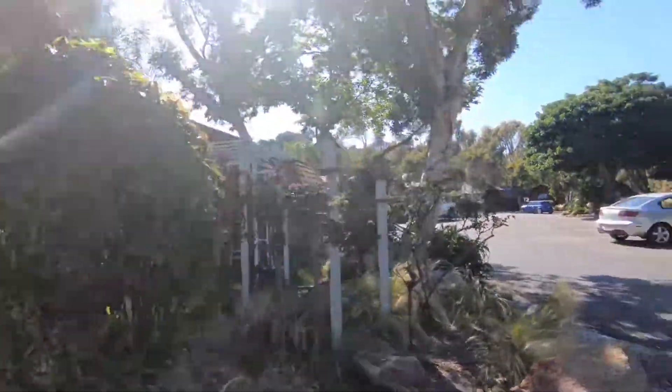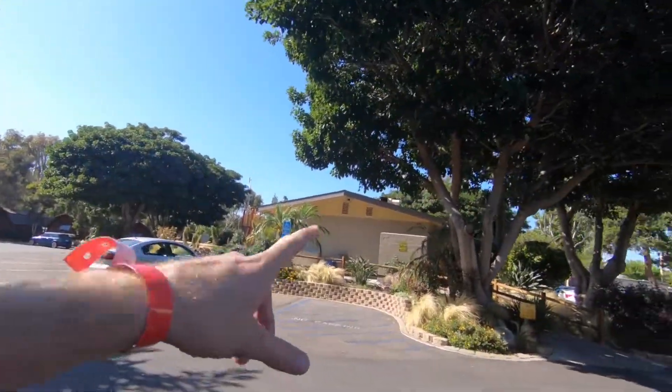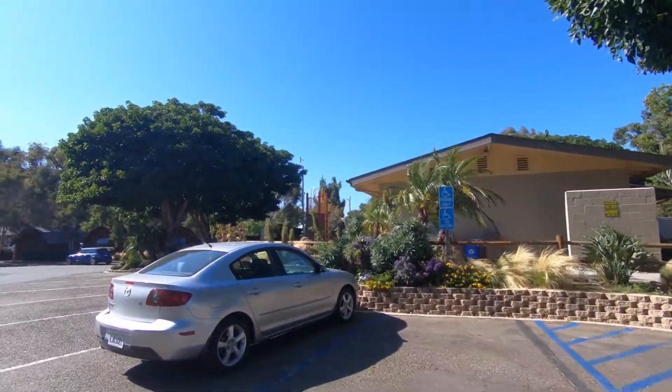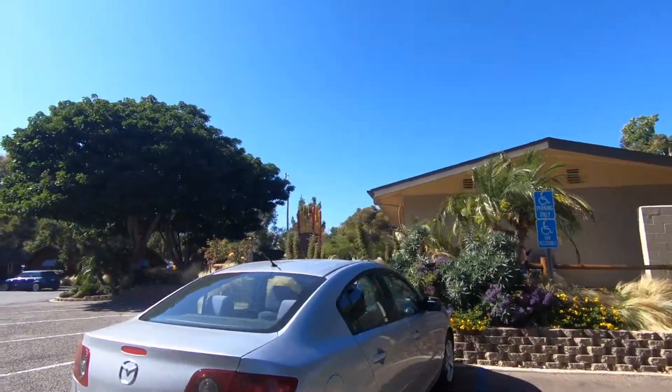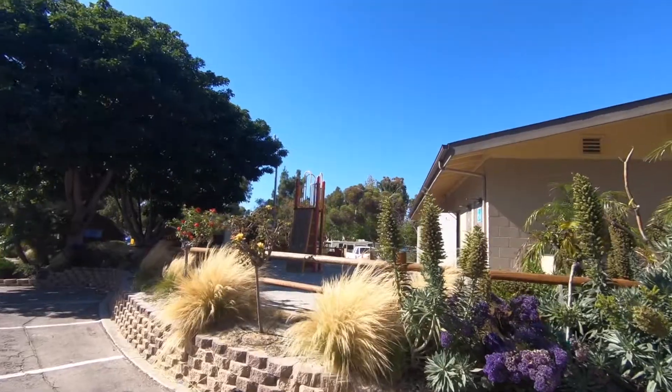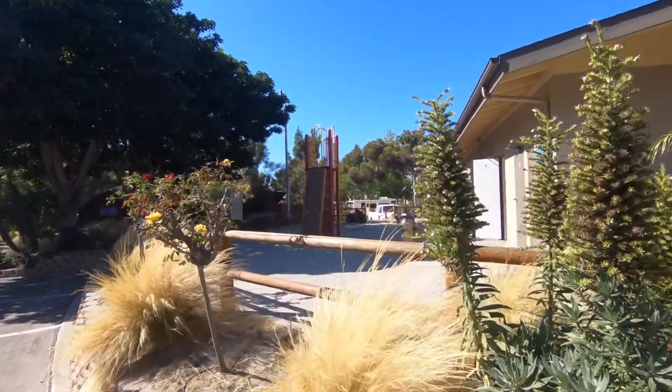So over here on the other side of the cabins they got the bathrooms and showers. And there's also like a rock wall over here — it's like a little mini playground. Pretty sick.